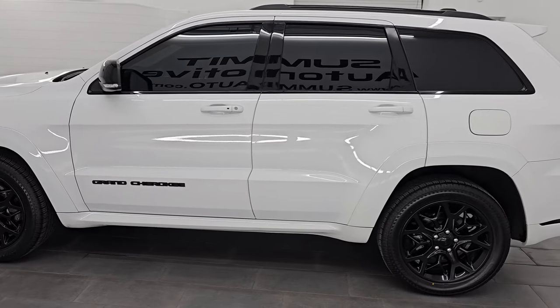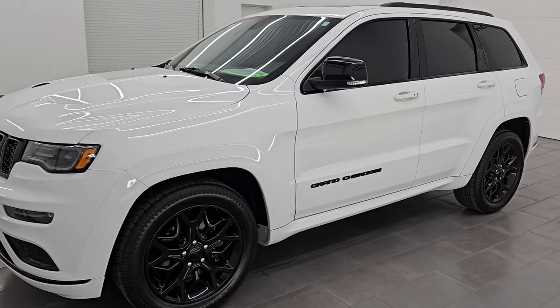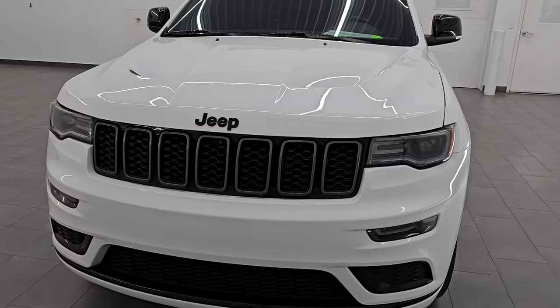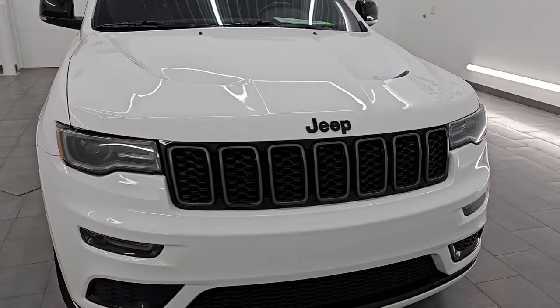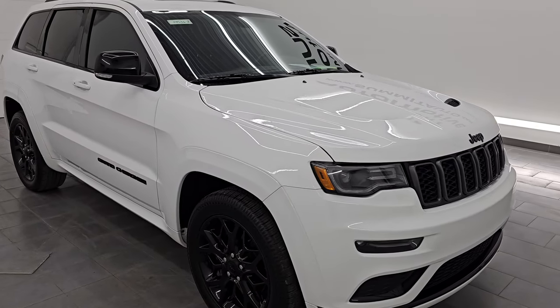This 2021 Jeep Grand Cherokee has the 3.6 liter Pentastar V6 engine. It has been fully safetied and inspected by our service shop, has a fresh oil and filter change, and all the fluids have been checked and topped off. This Jeep is 100% ready to go.